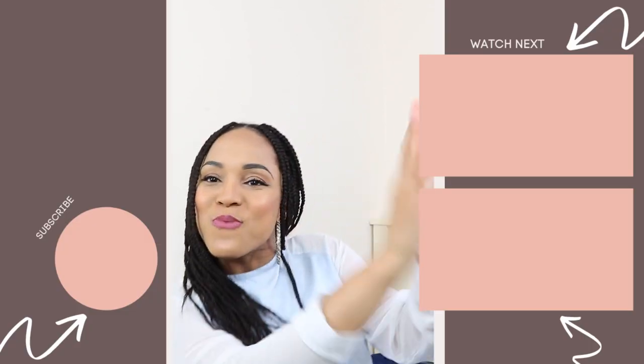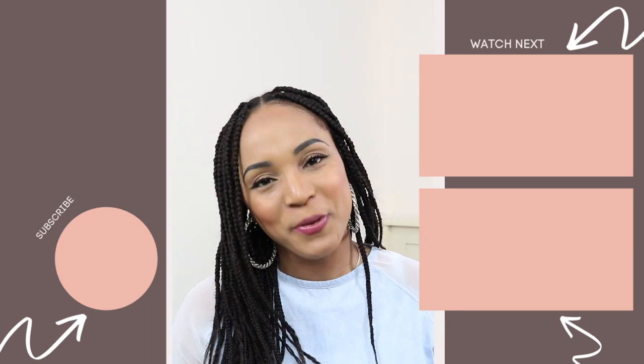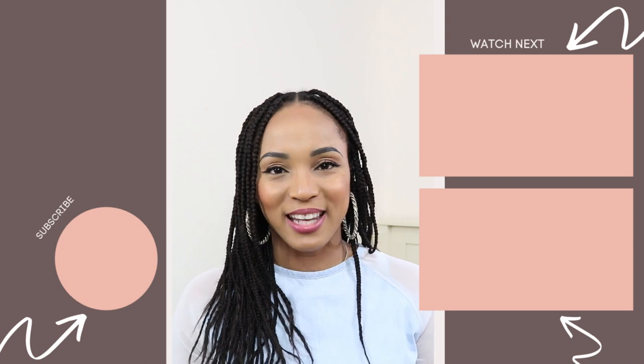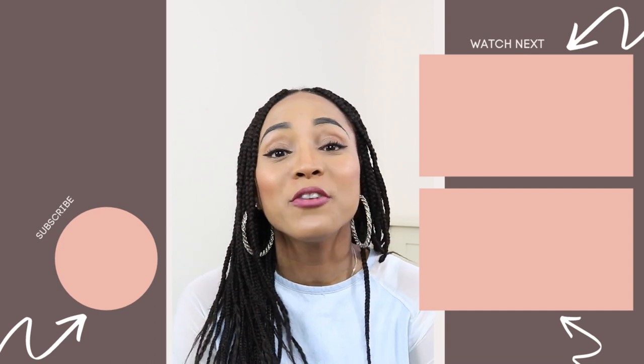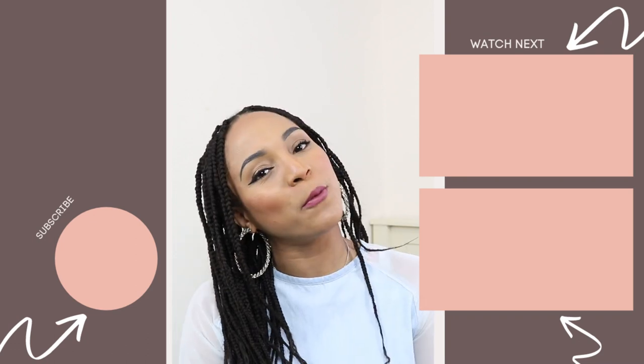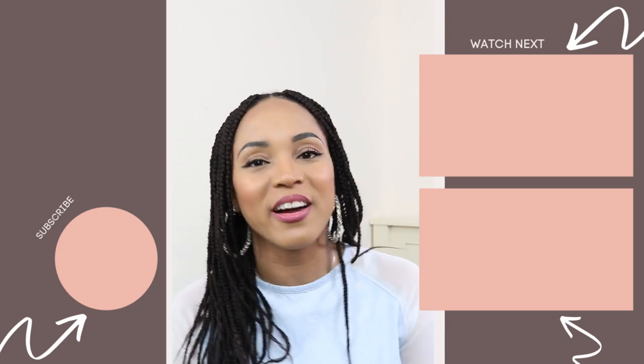Okay guys, so that's it for today. I hope you guys found today's video very helpful, and if you did then please be sure to like, comment, share, and subscribe if you are not already subscribed. Until next week Sunday at 4 p.m., we will be right back here with another video.